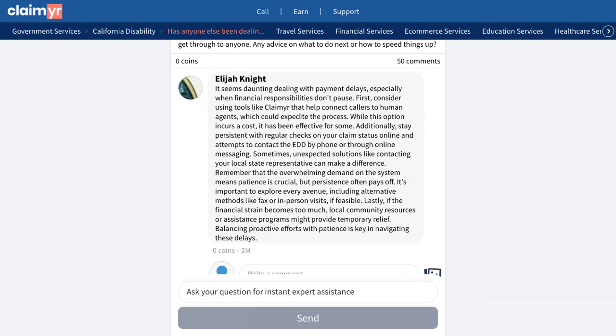One experienced member provided a comprehensive approach. First, they recommended checking all submitted documents for potential errors. Second, they suggested calling EDD early in the morning when they first open. Third, using the online messaging system as an alternative. Fourth, reaching out to local state representatives for assistance.